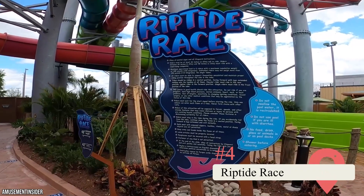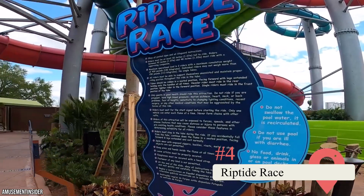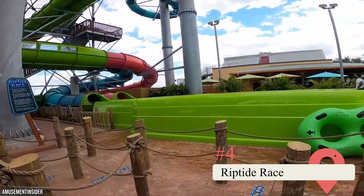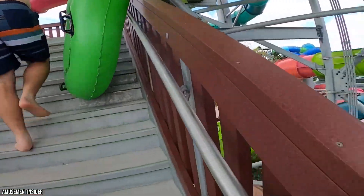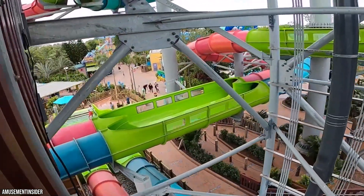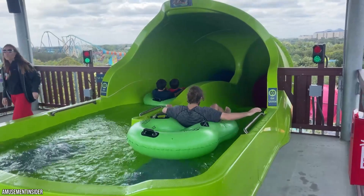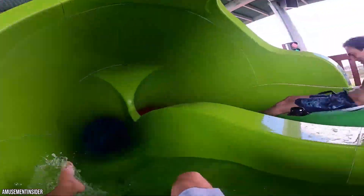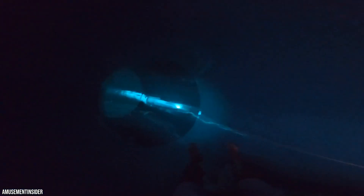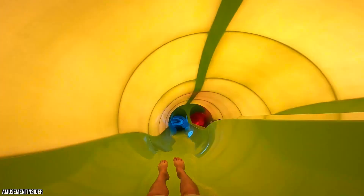Riptide Race features two dual water slides that each can fit a double inner tube. This allows two pairs of riders to race against each other to see who gets to the bottom first. Aquatica Orlando is great about adding extra dimensions to traditional water park experiences, and the Riptide Race is another stunning example. The ride is particularly fun if you're visiting with four or more people. To ride the Riptide Race, you and your party will have to make your way up to a 68-foot tall tower.